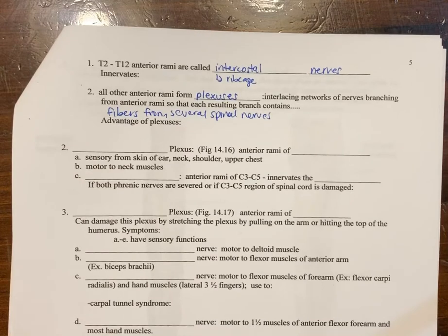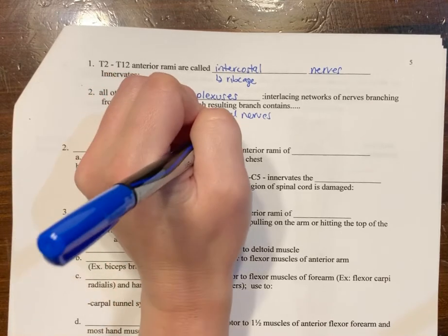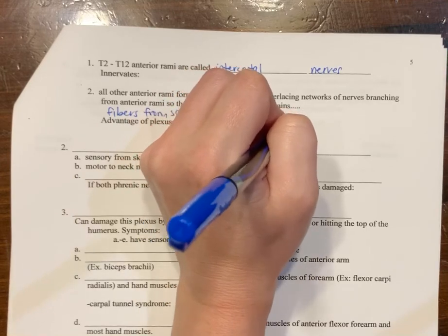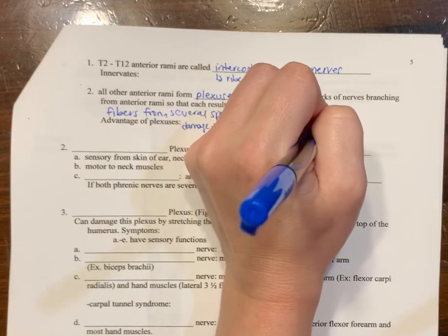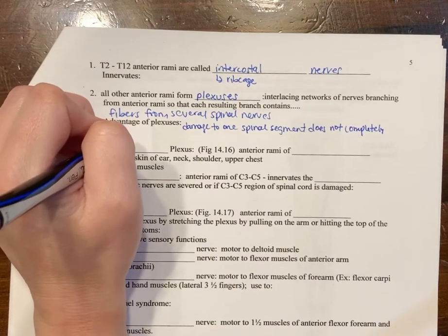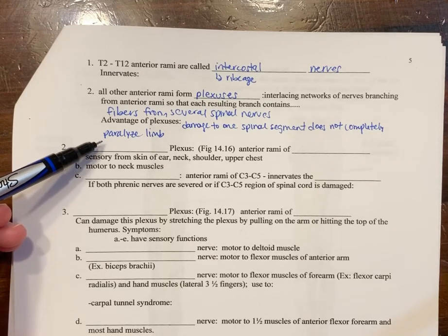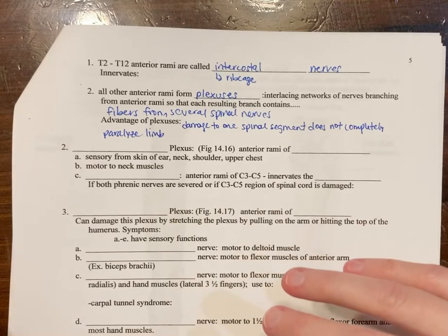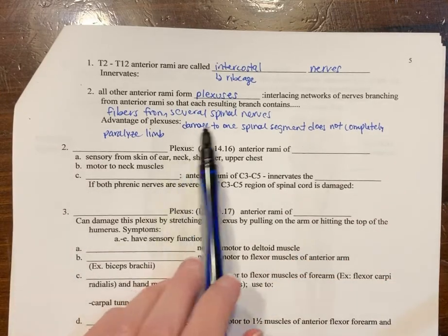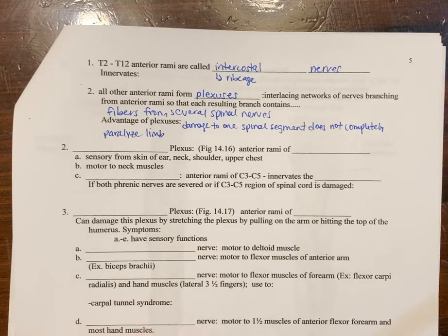The plexus arrangement is advantageous because damage to one particular spinal segment does not completely paralyze the limb — there is redundancy. This is also useful in the limb area: for example, with a gunshot wound or stabbing that cuts a few of these fibers, the person doesn't lose full control of their arm or leg. It might be a little numb or not move as well, but they still retain some control.